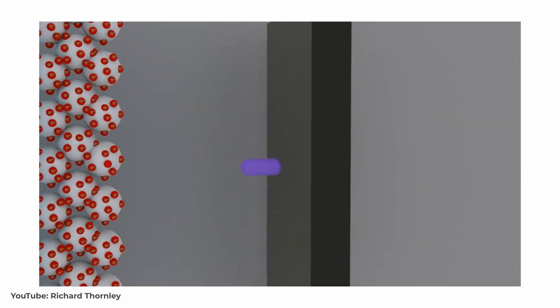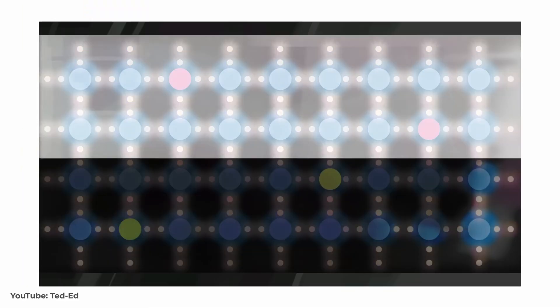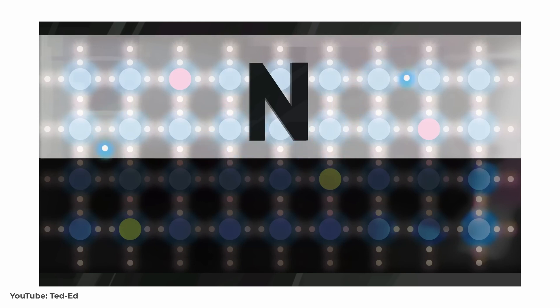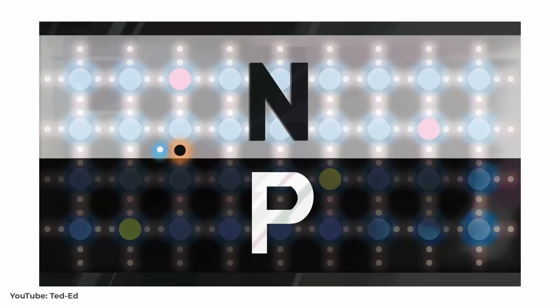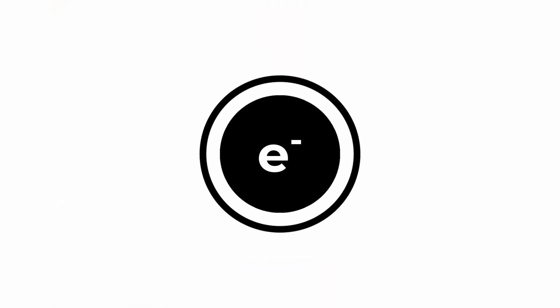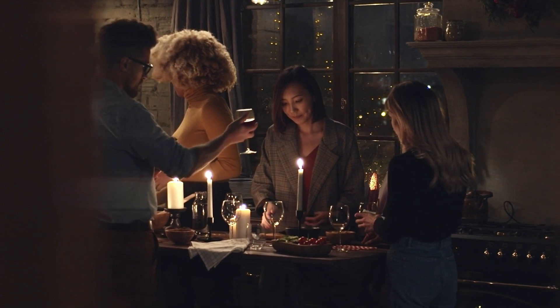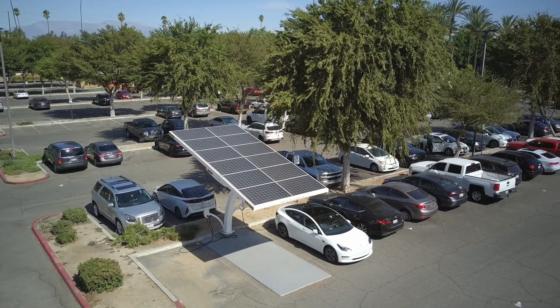Finally, at the cathode, the triiodide ions accept electrons again, restoring them to iodide ions. Without going into the same level of detail for a PN junction solar cell: the principle is that you have two layers of silicon — an N-type containing excess electrons, and a P-type layer containing holes where electrons once were. When a photon is absorbed by the P side, excited electrons are swept to the N side, causing opposing charge to build up. The excess electrons on the N side then flow through an external circuit to the P side, where they recombine with the holes. Sometimes, however, an electron can recombine with its own hole before it has a chance to transfer to the N side, and so particularly in low light conditions where electron mobility is low, recombination becomes a big issue, dramatically reducing the ability for the cell to operate.